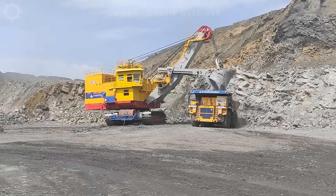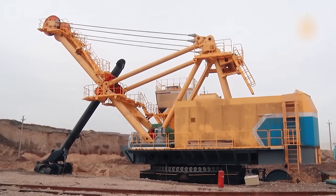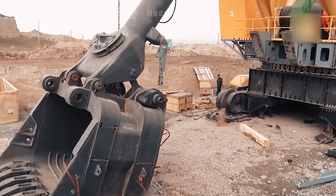Furthermore, the ECG20 incorporates notable sustainability features, mitigating environmental impact while optimizing output — a clear demonstration of innovative advancements in mining equipment.